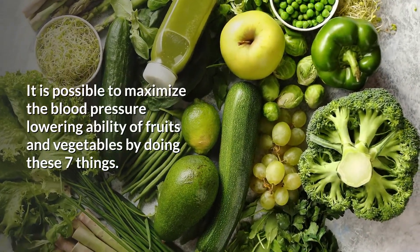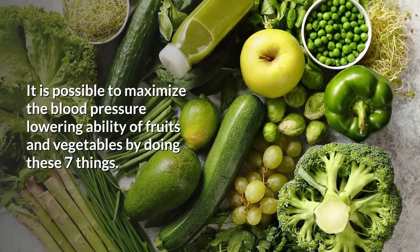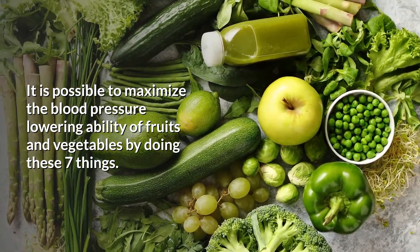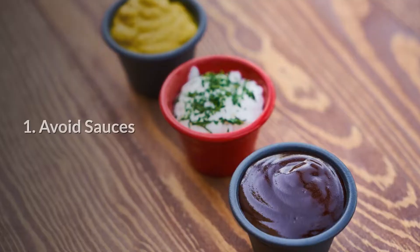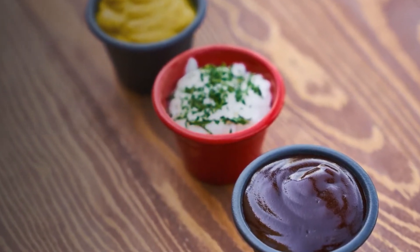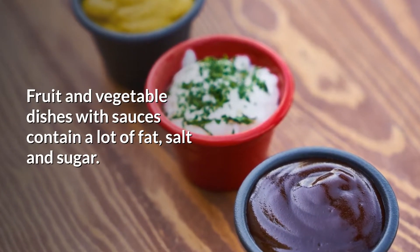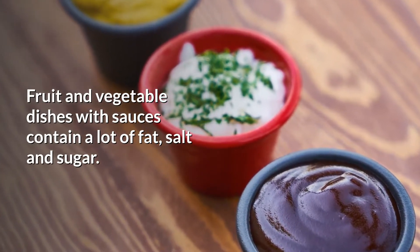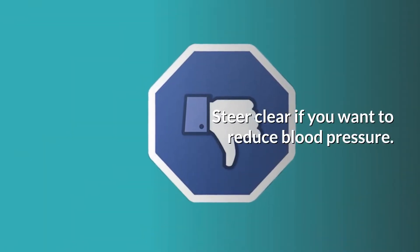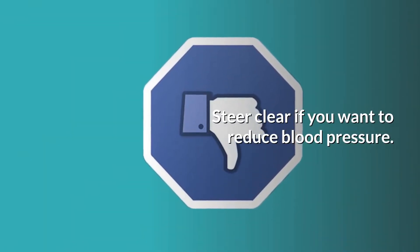It is possible to maximize the blood pressure lowering ability of fruits and vegetables by doing these seven things. Number one: avoid sauces. Fruit and vegetable dishes with sauces contain a lot of fat, salt, and sugar, so steer clear if you want to reduce your blood pressure.